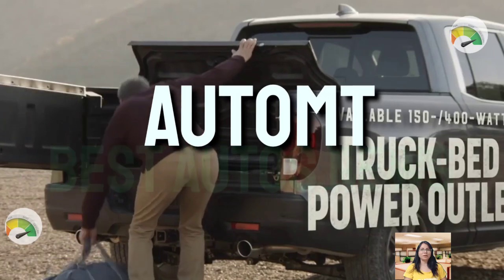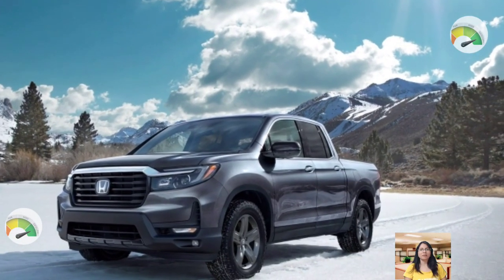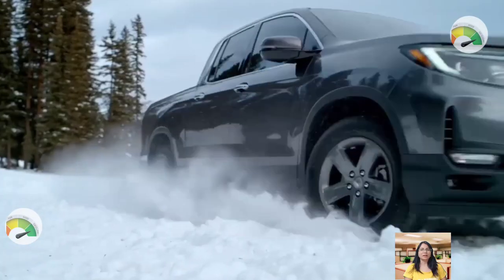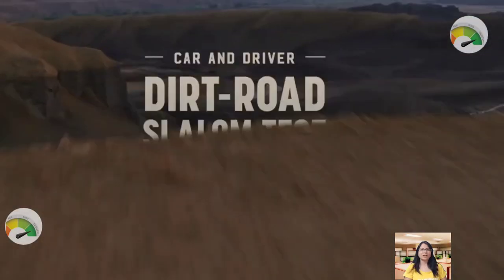Good morning to all my viewers. Welcome back to my YouTube channel, Auto Empty. Today's video is going to be about the 2024 Honda Ridgeline, so let's get started.